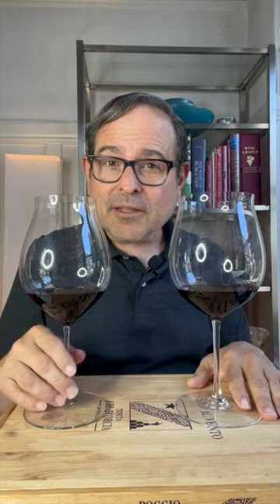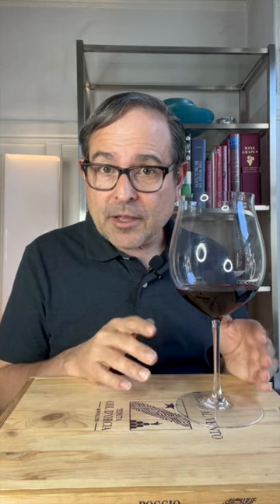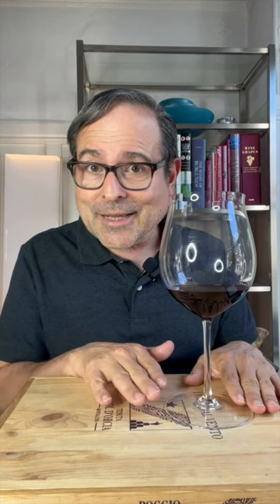This is the Riedel Sommelier Burgundy Grand Cru glass. I did this comparison with the same wine, the same amount being poured in each wine glass. Now this is handmade, mouth-blown, and holds about 1.06 liters of beverage altogether. This was actually designed in 1958 by Klaus Riedel himself. This was the first of the Sommelier series, which is important because they were the first varietally specific wine glasses that Riedel was producing, in 1971.